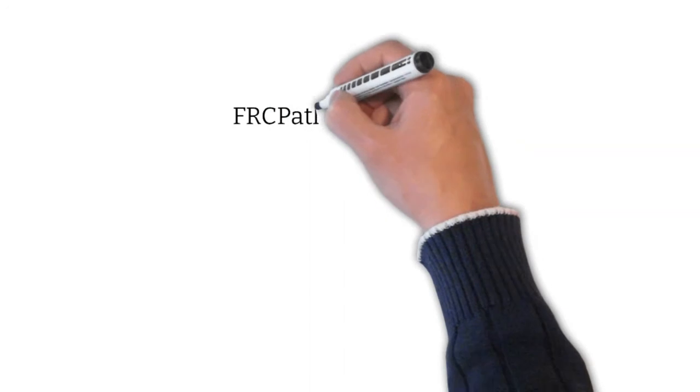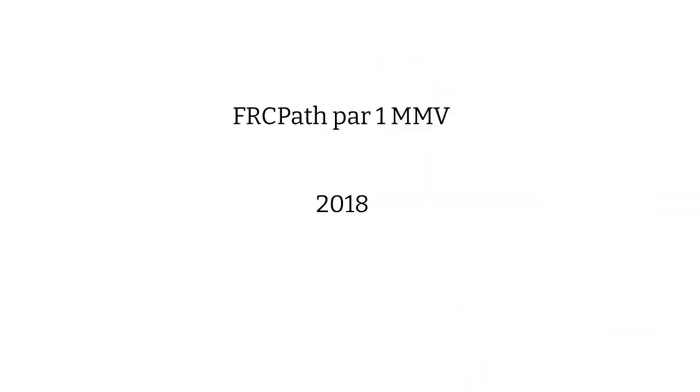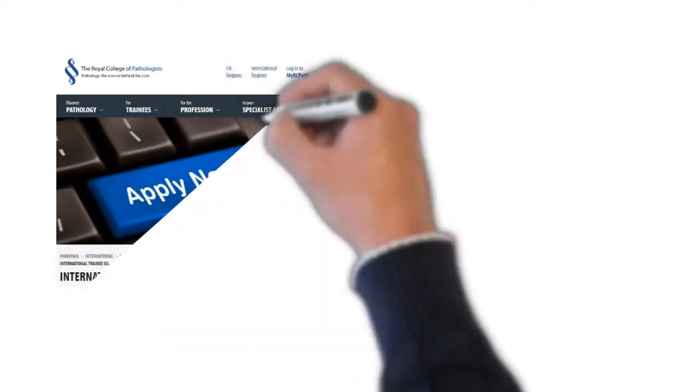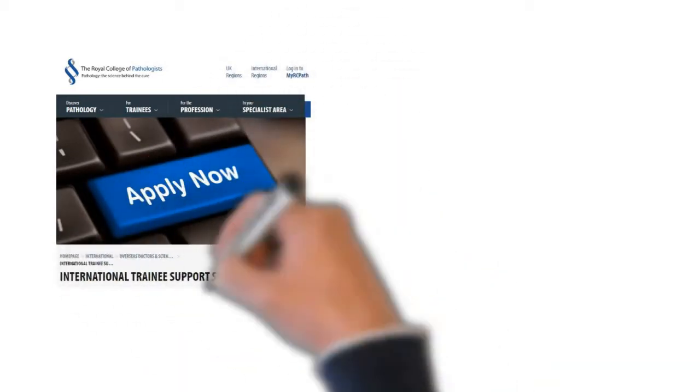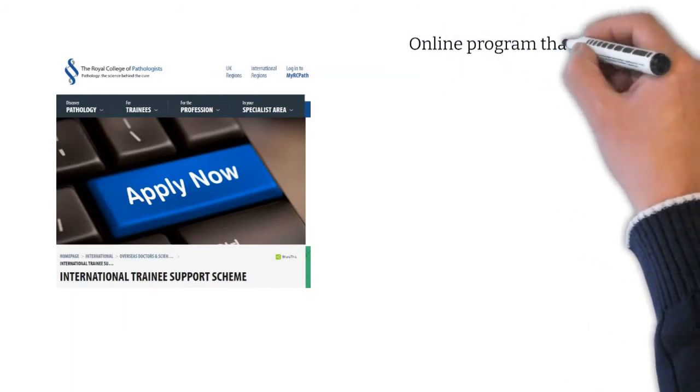I decided to sit for the FRCPath Part 1 in MMV sometime in 2018. I didn't have a time frame to work with, as it was basically a loose decision made in a rare moment of inspiration. The first window of opportunity came in November or December 2018, in the shape of a program developed by the Royal College of Pathologists.